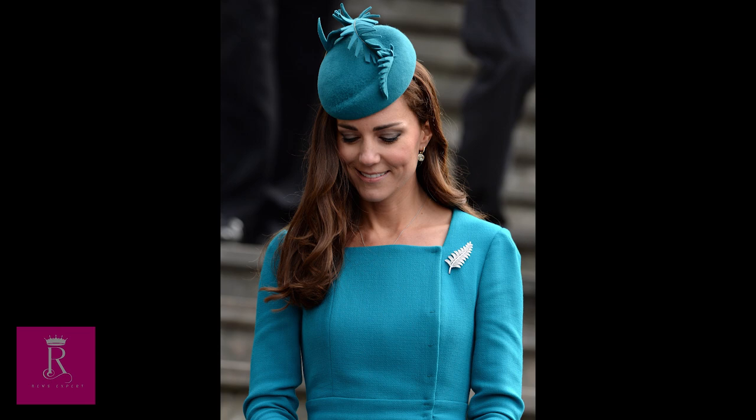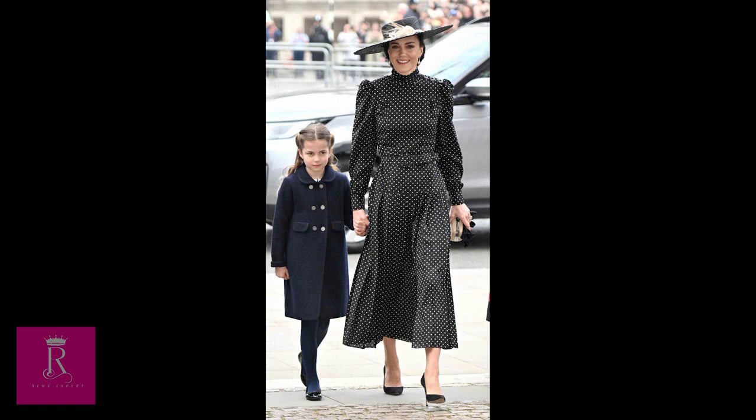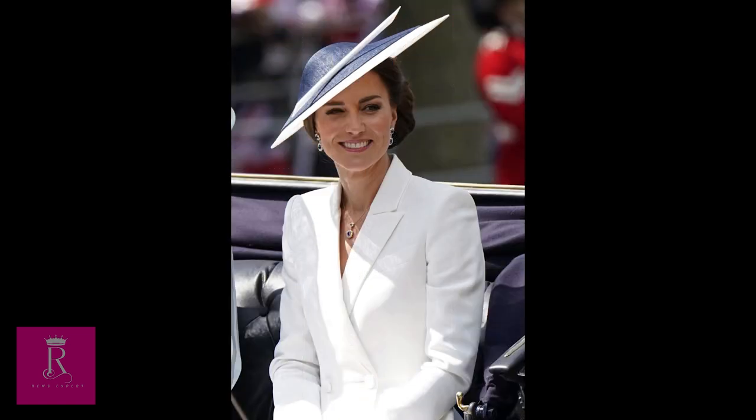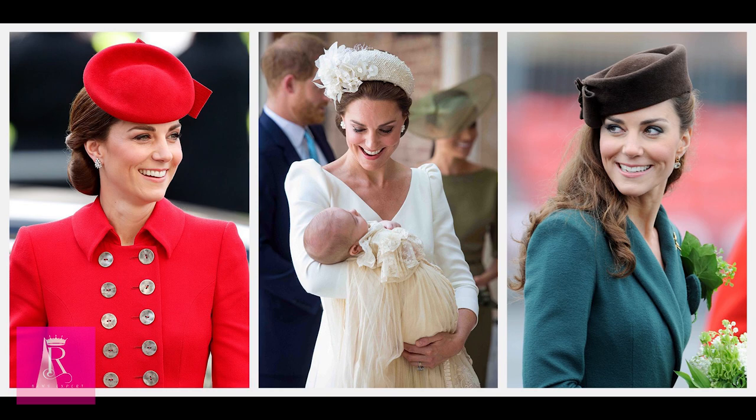In the Easter Sunday service earlier this year, for example, Middleton looked radiant in a pillbox hat that perfectly complemented her bright blue coat dress. Shortly after, at Trooping the Colour, Middleton opted for a completely different look in a vibrant bright green hat by Singaporean designer Philip Tracey. We think there is no type of hat that Middleton can't pull off — from wide to small ones, formal to casual ones, short to fur ones.